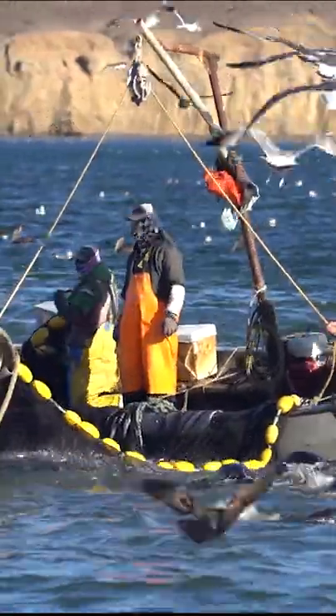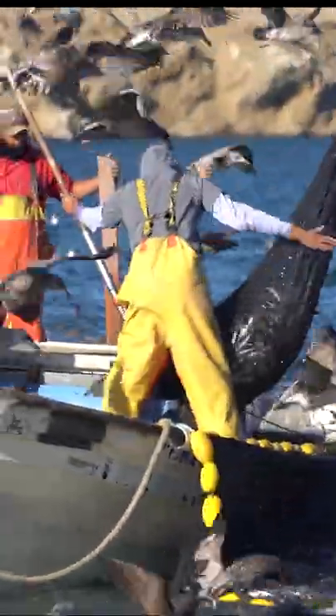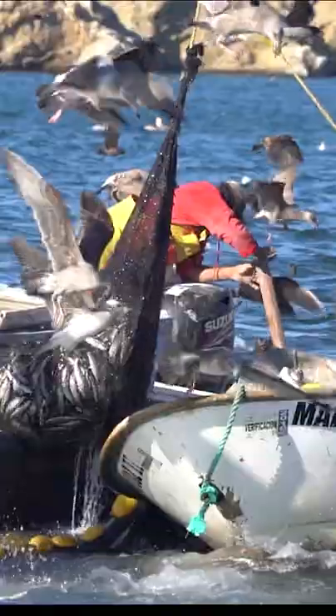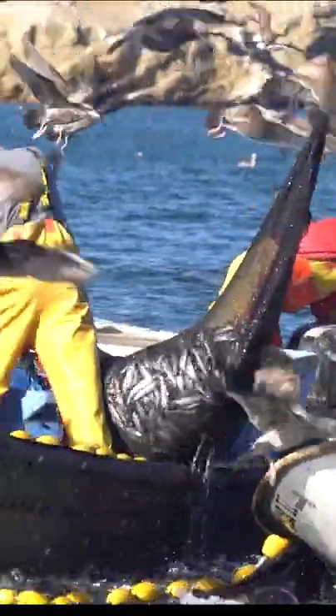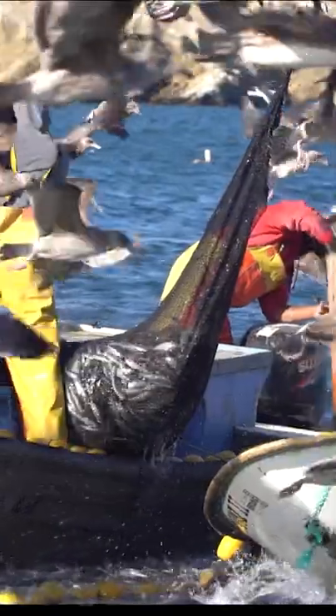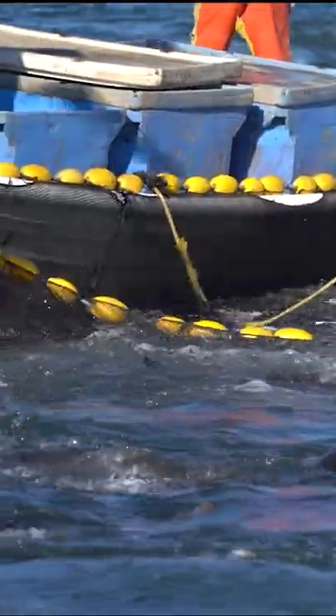The fishermen then use smaller nets to scoop the sardines out of the net into large bins on the panga. Some of the boats have pulleys to help them hoist the nets when it's full. Once the panga is full to capacity, if there's still a good haul in the net, one panga will go to unload the fish and return empty to continue collecting the sardines.